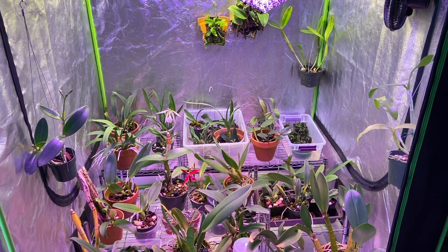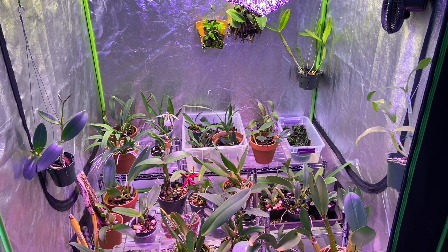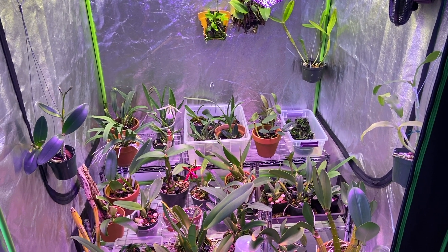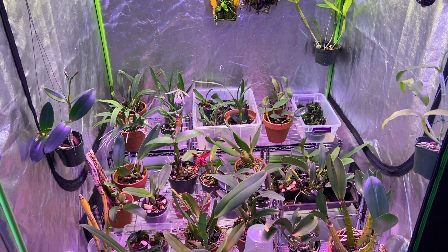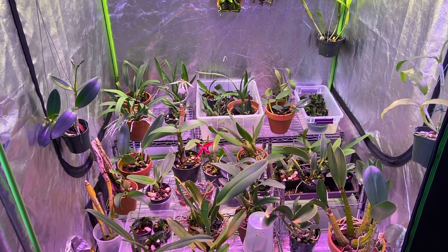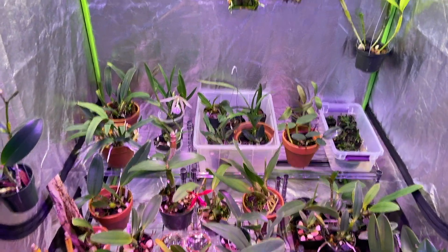Hello everyone, Raphael here at Taming the Orchid coming at you from New York City quarantine. Hope you're all doing really well and keeping safe and healthy. I wanted to show you some quarantine blooms — I've been really busy focusing on my orchids and making sure everything is up to par. Now I'm spending a little bit of extra time on them and I've got some nice blooms, so let me show you what's going on.